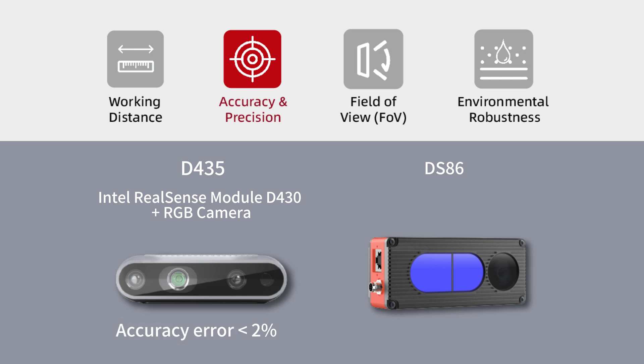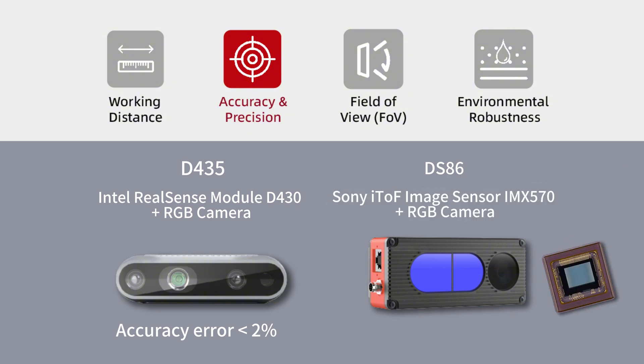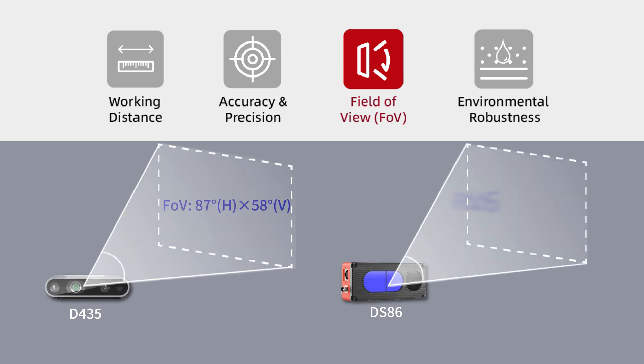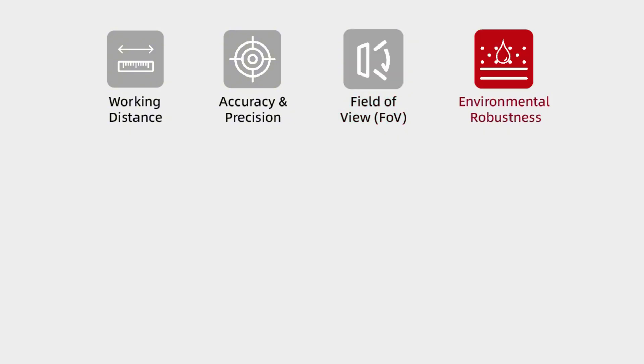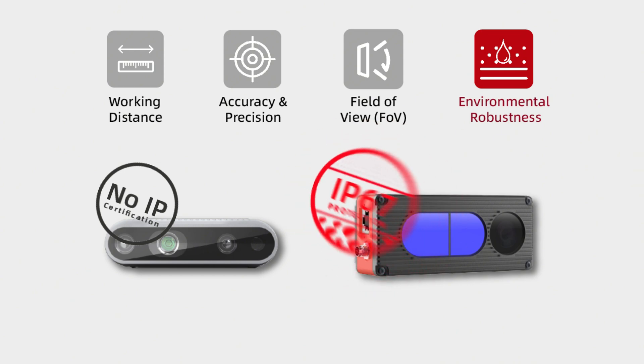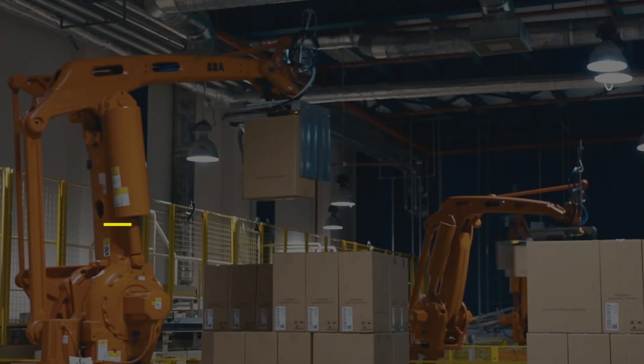In terms of field of view, the D435 offers an 87 degrees by 58 degrees field of view, while the DS86 provides 67 degrees by 50 degrees field of view. For environmental robustness, the consumer-grade D435 lacks industrial protection ratings, while the industrial DS series offers IP67 protection for harsh environments.